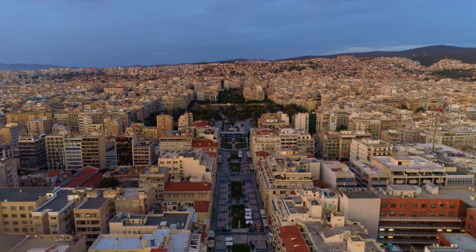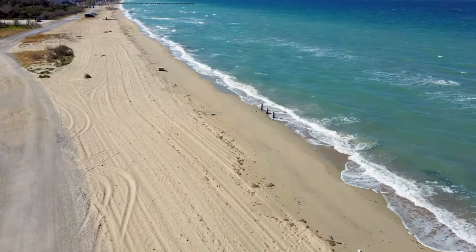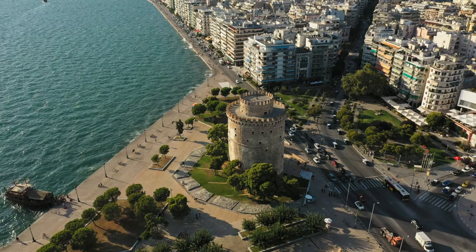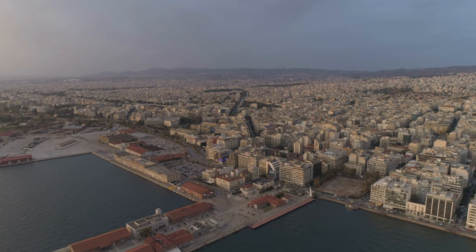Now let's hop over to Greece and visit Thessaloniki, a city brimming with history and a vibrant culinary scene. Explore the ancient ruins of the Rotunda and the White Tower, indulge in delicious Greek cuisine, and enjoy the lively nightlife by the sea.